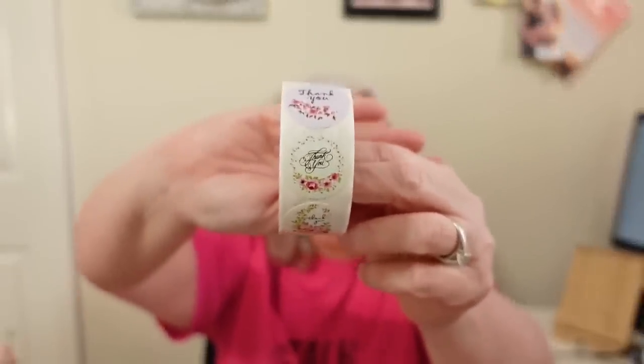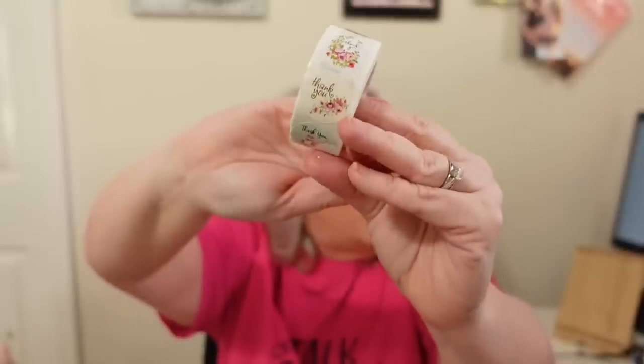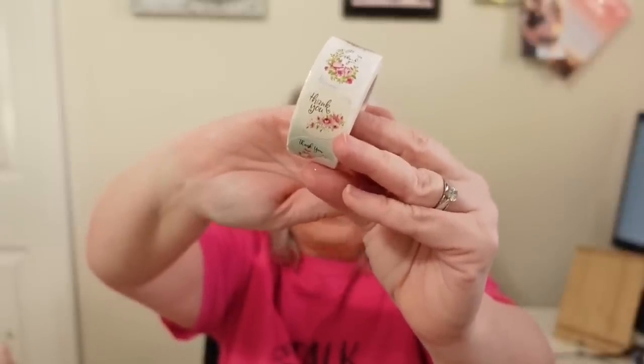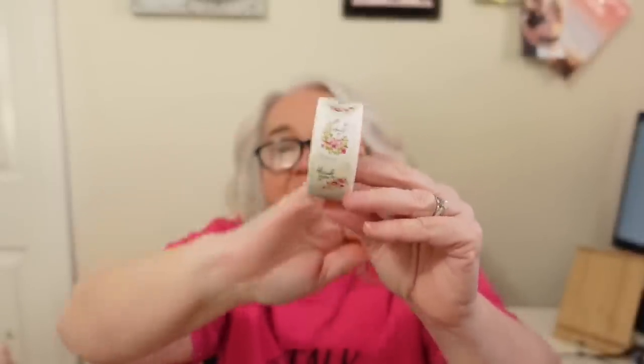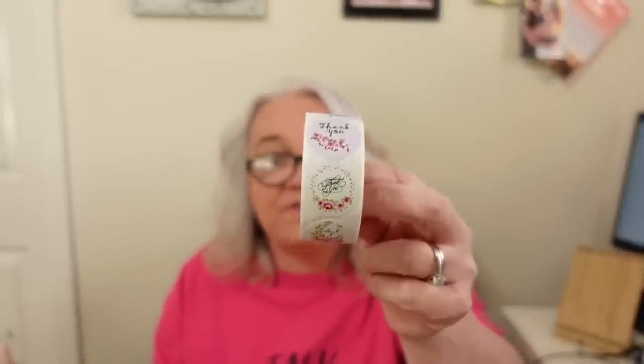The next item I have are these thank you stickers. We have an Etsy shop and I send out packages, so I always like to put a thank you sticker on there — it's just a nice way of saying thank you. And you know we love flowers, so these fit me perfectly. I got 500 of these stickers for $1.79 — that is a great deal.